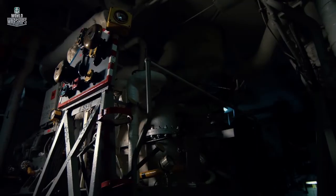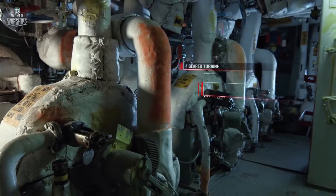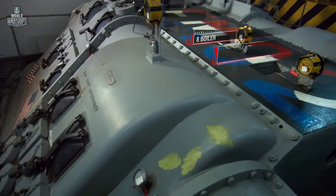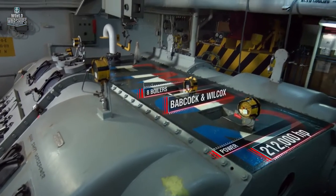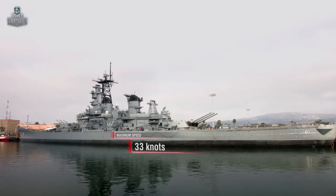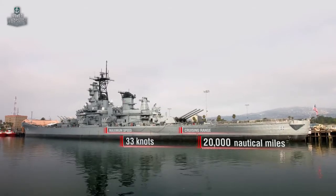Iowa has the most powerful power plant among battleships. Four geared turbine engines with eight turbines produced by General Electric, and eight boilers produced by Babcock and Wilcox. Power: 212,000 horsepower. Maximum speed: about 33 knots. Cruising range: about 20,000 nautical miles at a speed of 15 knots.